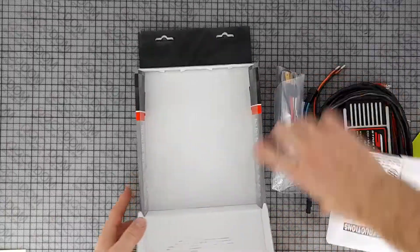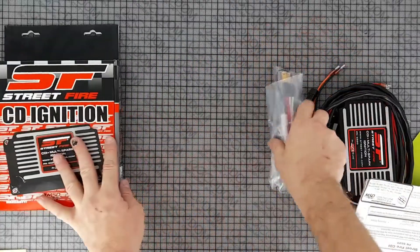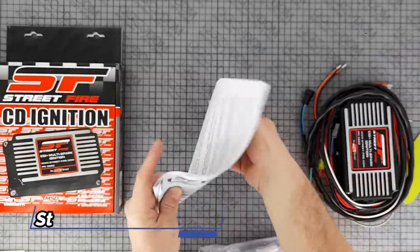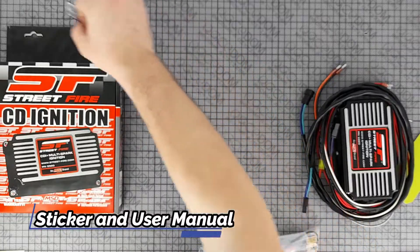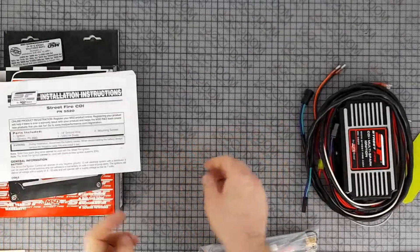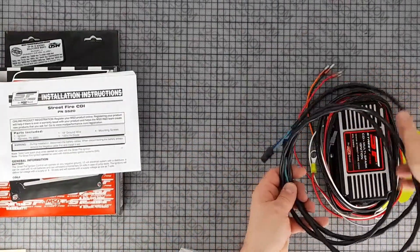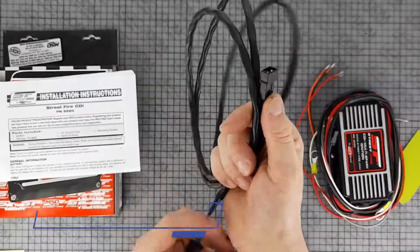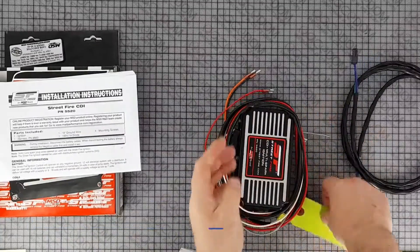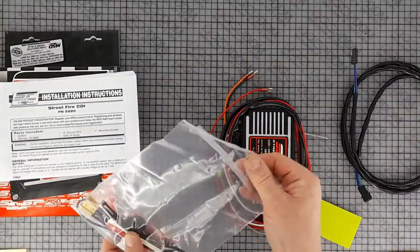This Street Fire CDI ignition is perfect for budget-minded enthusiasts. The ignition offers capacitive discharge technology and will fire a series of multiple sparks that lasts for 20 degrees of crankshaft rotation when the engine is running under 3,000 revolutions per minute. This ensures combustion and produces great throttle response and smooth idle. The CDI is built around a durable cast aluminum housing and easily connects to points amplifiers and magnetic pickup distributors.